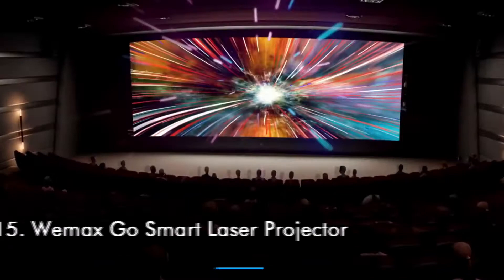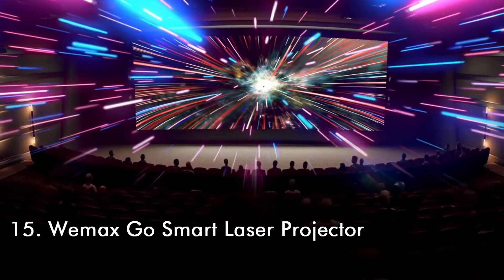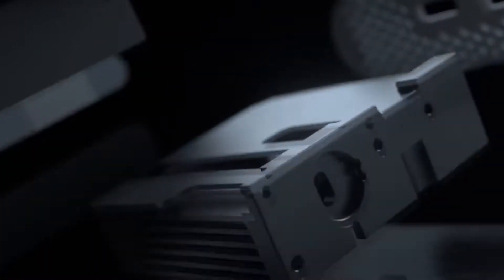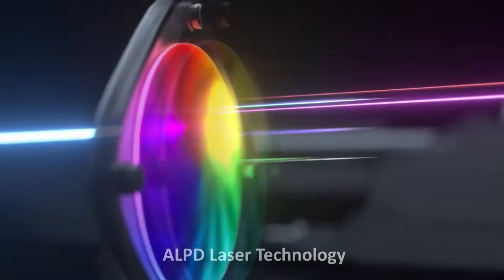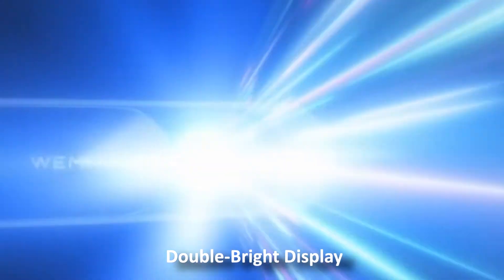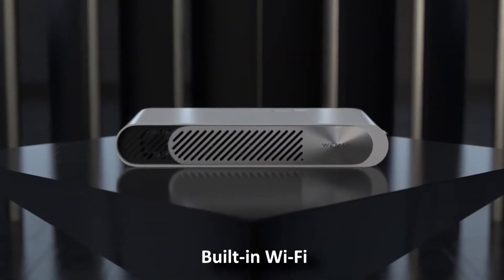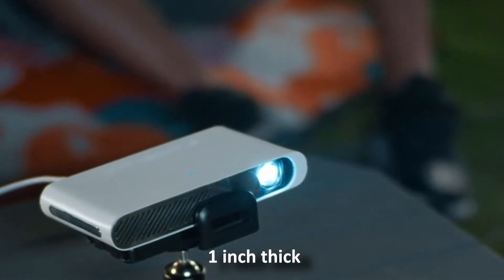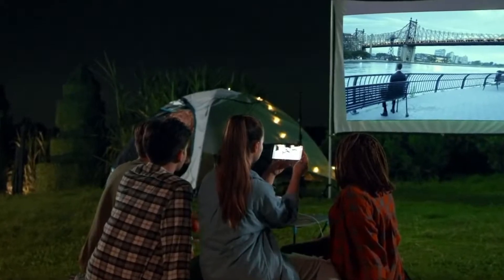Number 15: WeMax Go Smart Laser Projector. The WeMax Go Advanced is an ultra-thin projector featuring the patented ALPD laser technology. It has a bright 600 ANSI lumen double-bright display, Roku built-in Wi-Fi, smart OS system, and a 25,000-hour laser life — all in a pocket-sized projector that is less than one inch thick. Your movie theater and gaming experience will never remain the same again.